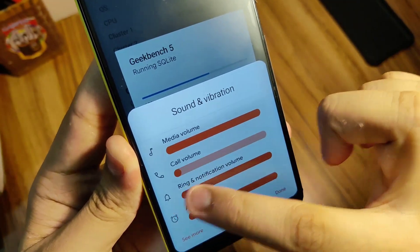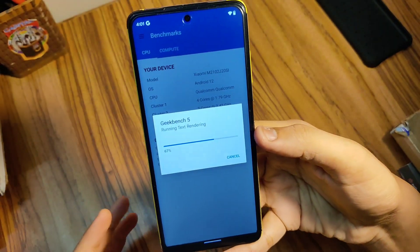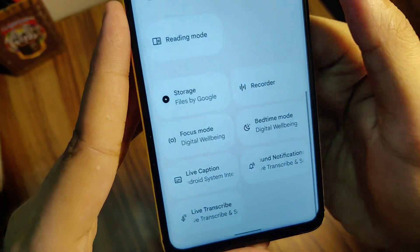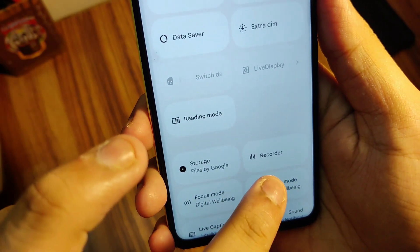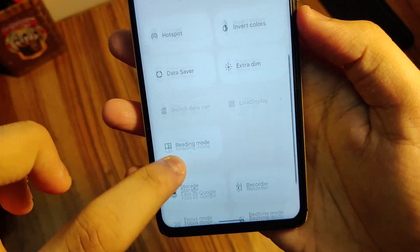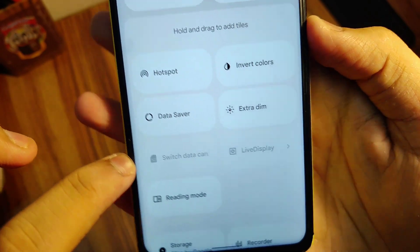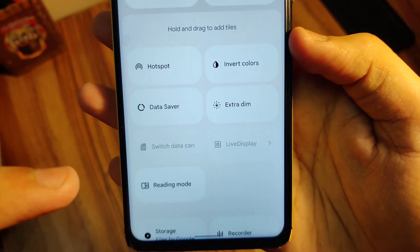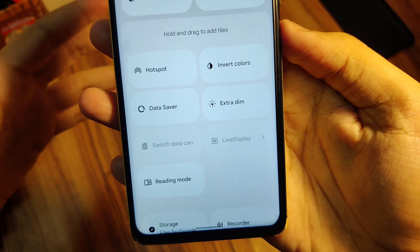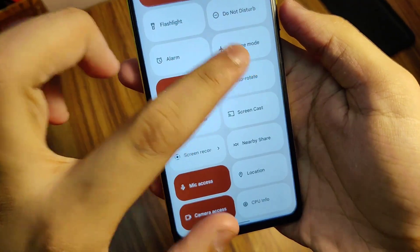There's no vibration while swiping the volume slider. Looking at the extra toggles, one unique thing is we have a toggle for recording voice — normally custom ROMs don't have a voice recorder toggle. We also have a switch data carrier toggle and a live display toggle, though the live display won't work here since this device doesn't have a Super AMOLED display.